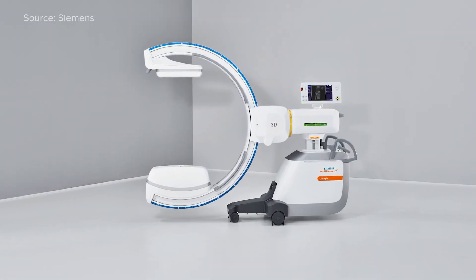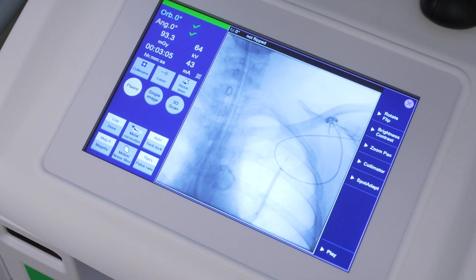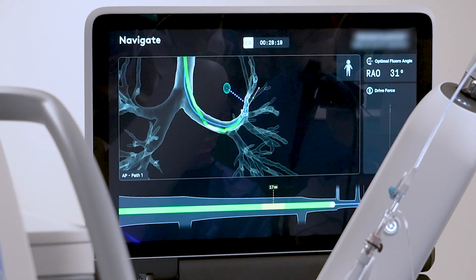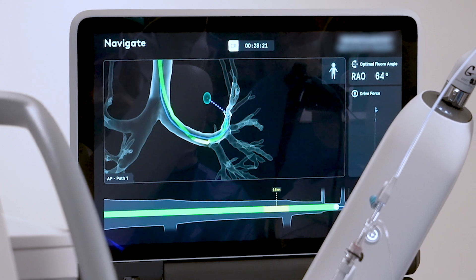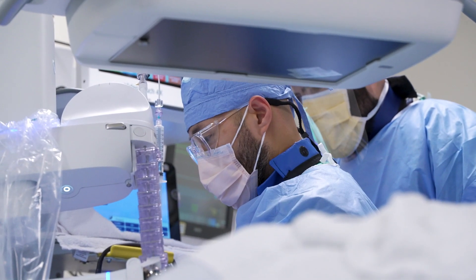CO-SPIN is a mobile cone beam CT. It allows us to take real-time images of a patient's nodules or lesions that we want to go after during their procedure and confirm exactly where we are. Those images are then transferred to the robotic bronchoscopy software, and we can update the target in real-time. It's like Google Maps — you're driving around, you have an updated destination, and now we know where that destination is and can get there with precision.